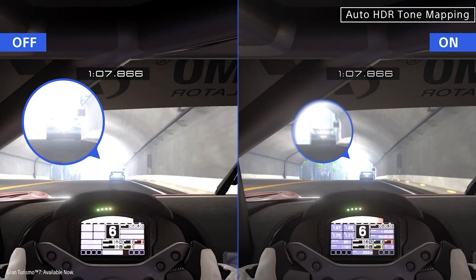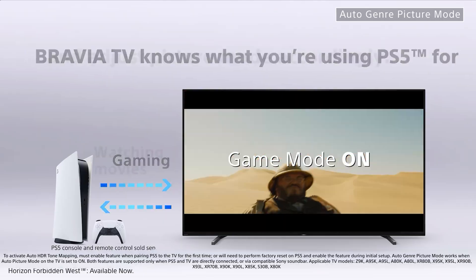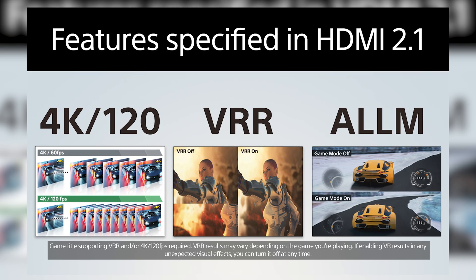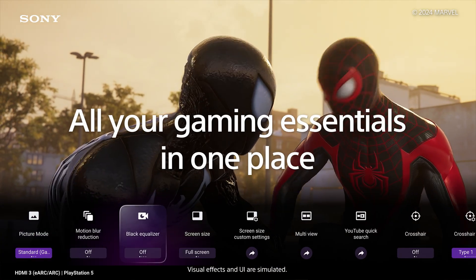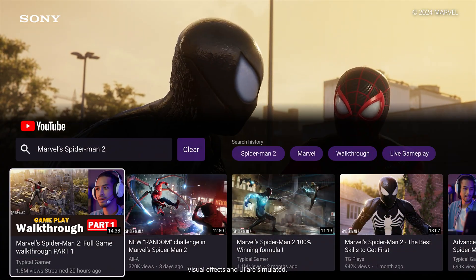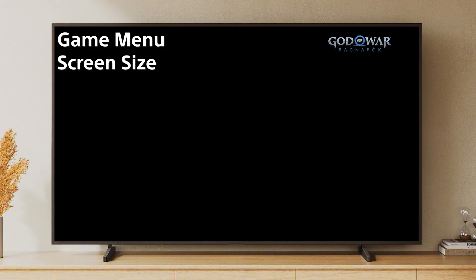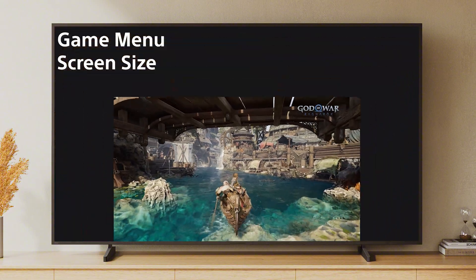Sony's X900 series has always been a strong gaming pick, and Bravia 5 is our best yet. With the exclusive Perfect for PlayStation 5 feature set and HDMI 2.1 capabilities, it's ready for next-gen gaming. The new game menu lets you add a crosshair for aiming, pull up a YouTube walkthrough alongside your game, and use screen resize to shift from full screen to a smaller monitor-style window without adding lag.